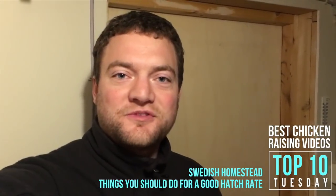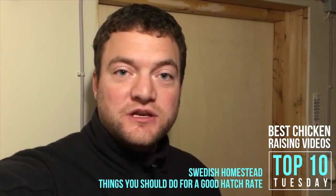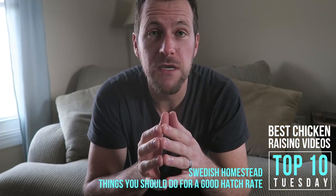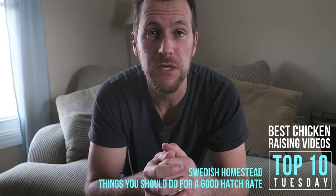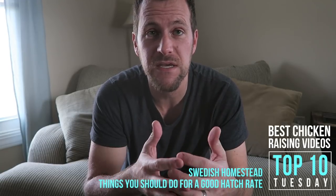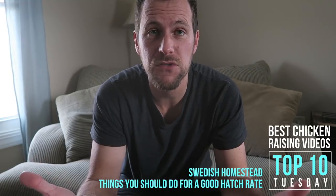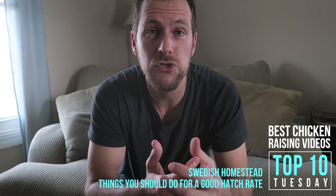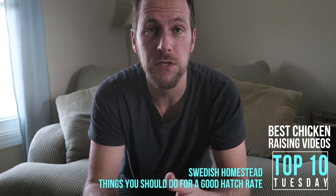Hi, this is Simeon from Swedish Homestead. Today I want to show you what you have to do with your hatching machine if you don't have a broody hen to get the best result in hatching. When we're talking about incubating chickens, one of the best channels to go to is Simeon at the Swedish Homestead. He does a great job taking you through the steps to incubate chickens, hatching chicks for his own farm and to sell in Sweden. His video, Things You Should Do for a Good Hatch Rate, is a great place to start.